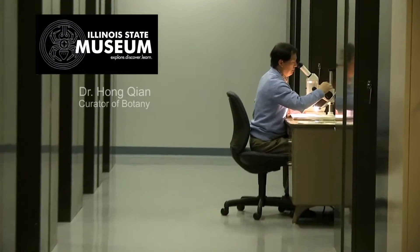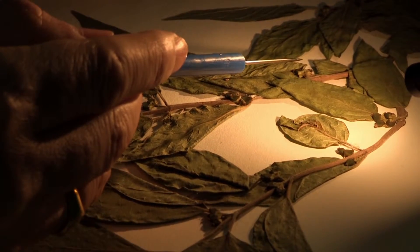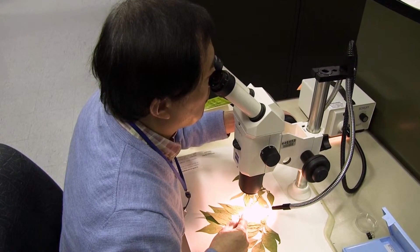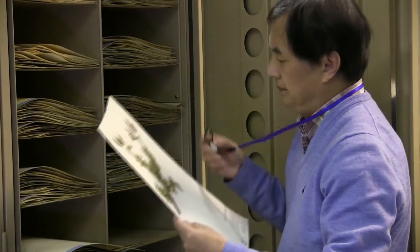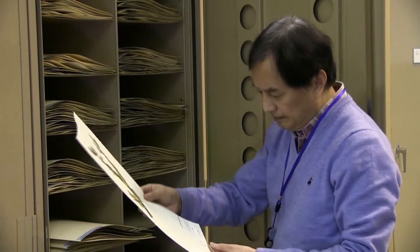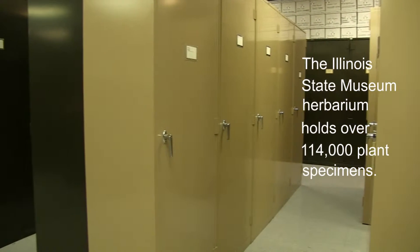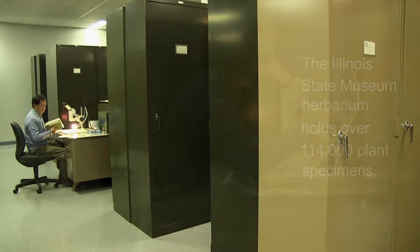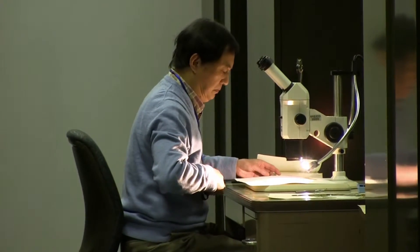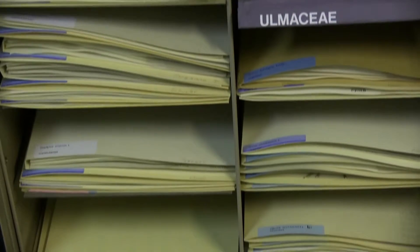The Illinois State Museum Herbarium holds a botanical history of well over a hundred years for Illinois. A herbarium is a collection of preserved plant specimens. A plant specimen is a dried plant or part of it, mounted on archival paper and fixed with a label describing when and where the specimen was collected. The Illinois State Museum Herbarium holds over a hundred fourteen thousand plant specimens, which include approximately ninety percent of about three thousand two hundred species of vascular plants in the state of Illinois.